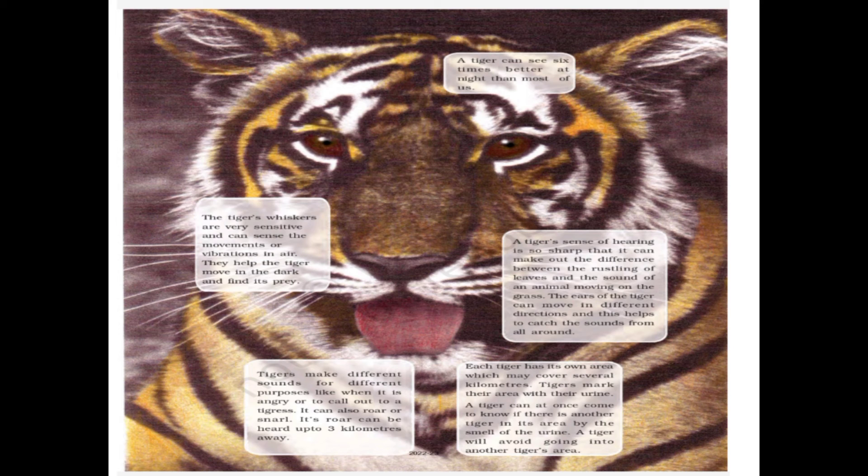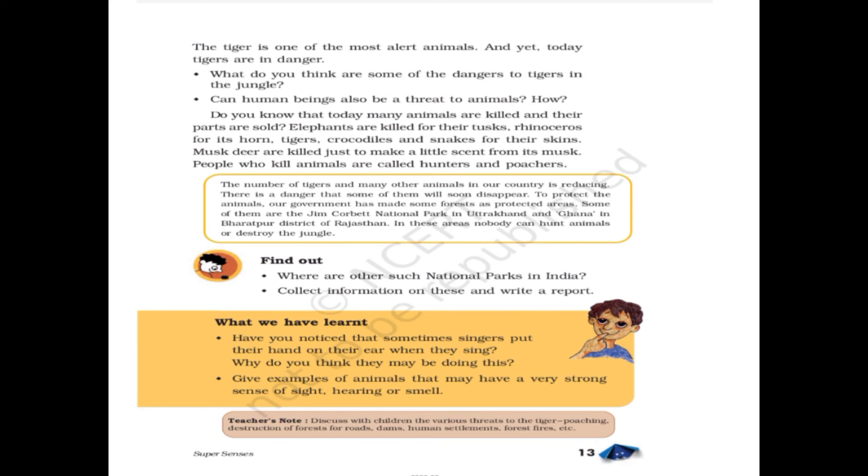Each tiger has its own area, which it may cover over several kilometers. Tigers mark their area with their urine — similar to what cats do. A tiger can immediately know if there is another tiger in the area by the smell of urine, and it will avoid going into another tiger's area.